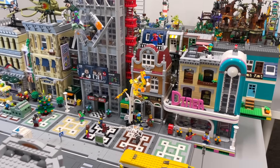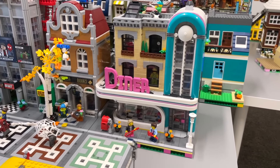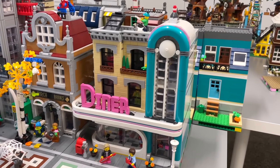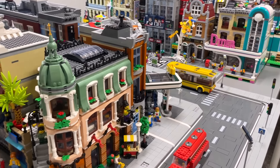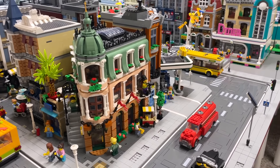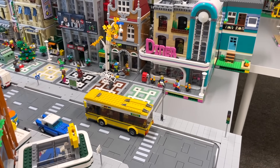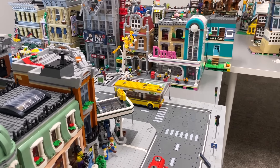Looking along to the second city block, right on the far end we have the Downtown Diner. I'm not exactly sure if it's going to stay there forever — I'm not thrilled with the location, but it's there because it used to be in the front corner where the Boutique Hotel is now located. So it's kind of a temporary placement, depending on whether we add more road plates in the future.